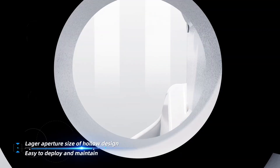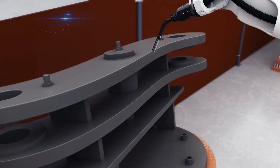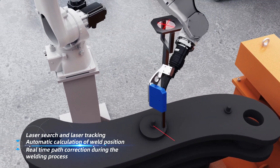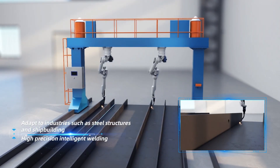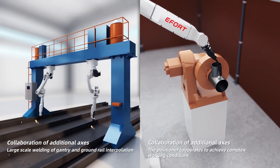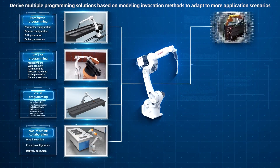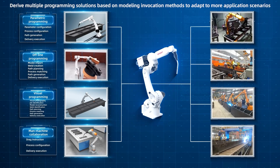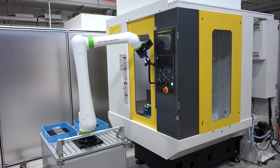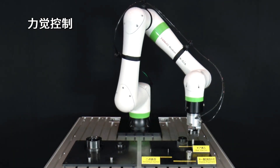Efort's robots are engineered to handle real-world manufacturing demands: arc-welding car frames with pinpoint accuracy, spot welding under tight deadlines, or grinding metal edges to flawless finish. They're loading heavy parts, polishing surfaces to a mirror finish, and painting with a steady hand that never tires. They thrive in automotive and new energy industries, and are equally at home in 3C electronics — phones, computers, and gadgets. Efort blends raw power with AI-driven controls and sensors, serving as the reliable backbone keeping China's factories competitive globally.